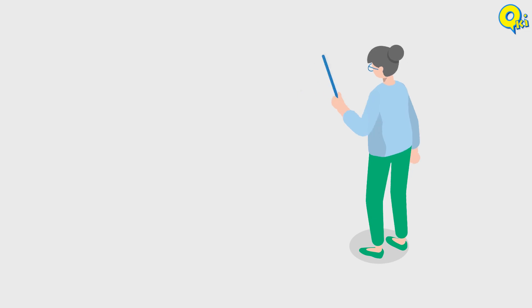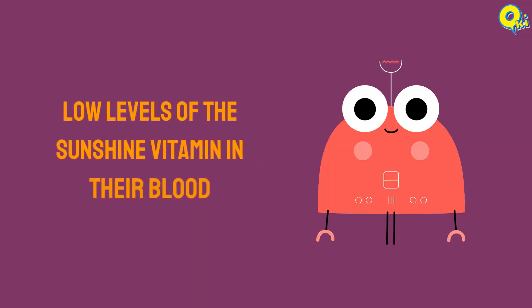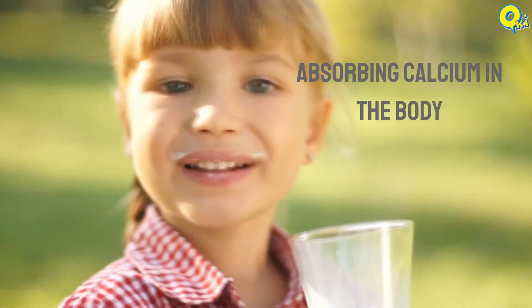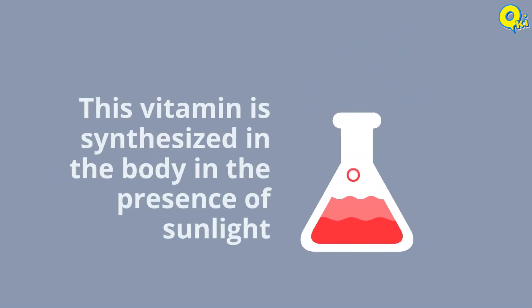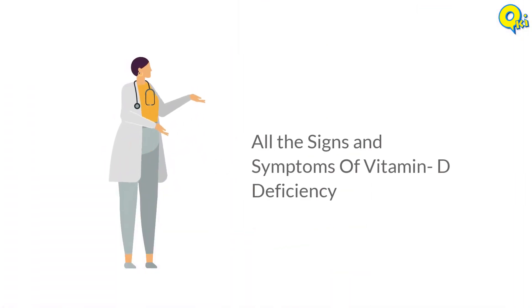Vitamin D deficiency is quite common — as many as 1 billion people across the world have low levels of the sunshine vitamin in their blood. Vitamin D is required for absorbing calcium in the body and for strong bones and teeth. This vitamin is synthesized in the body in the presence of sunlight. Welcome to QKI Trending. In this video, we are going to show you all the signs and symptoms of vitamin D deficiency.